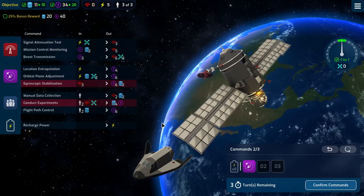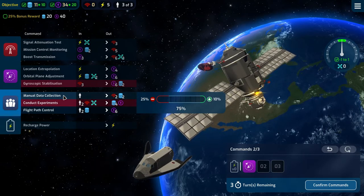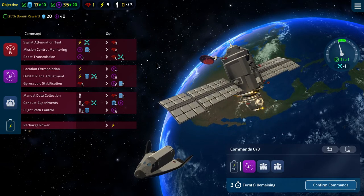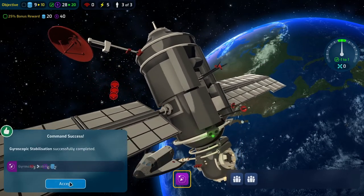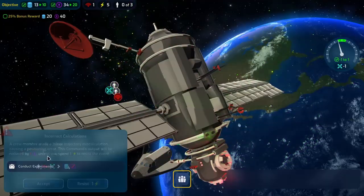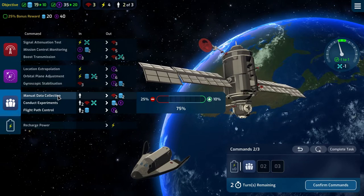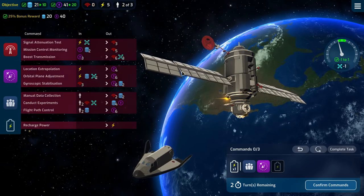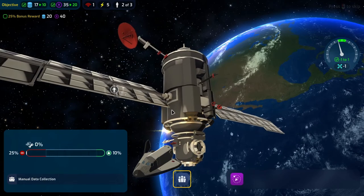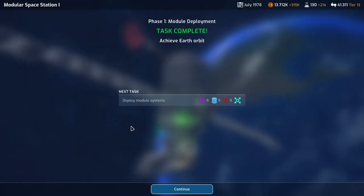We can do gyroscopic stabilization again, taking us to 11 and 34, then manual data collection and conduct some experiments — taking us to 17 and 35 with a couple of turns left. Gyroscopic stabilization is good, manual data collection goes off without a hitch, but experiments are a bit too complicated so we'll resist at 17 and 35. We do this, then that, and we're there — we can even recharge and we're within parameters at 21 and 41.